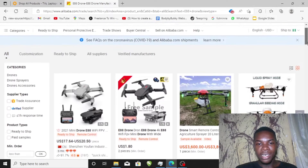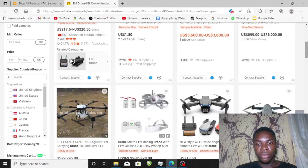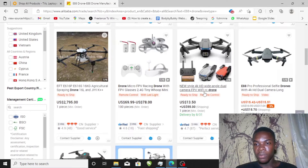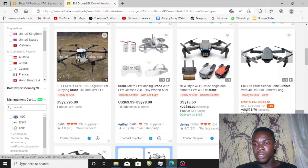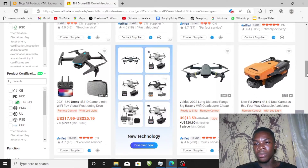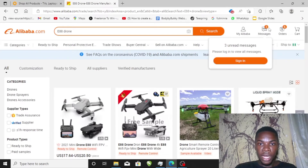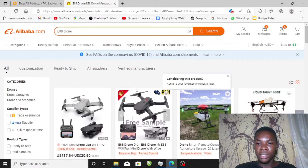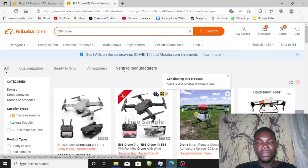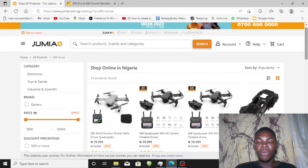On Alibaba you can see it's about $20 — between $17 to $20. Searching further, this store is offering it for $15. The prices are around $15 to $20 on Alibaba. When you convert that to Nigerian currency it's less than or just about 10,000 naira, while in Nigeria it's selling for 40,000 — up to four times the price. The drone importation business is very new and most people aren't aware of it.